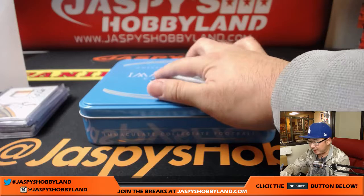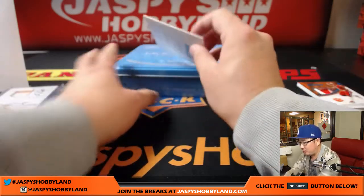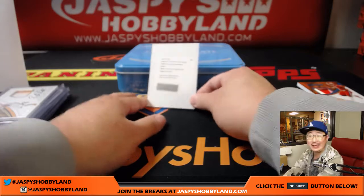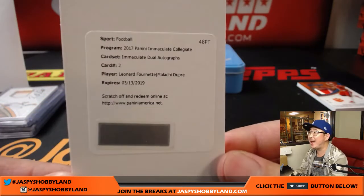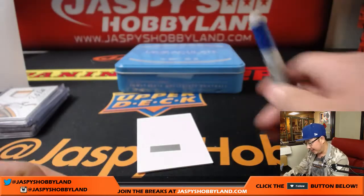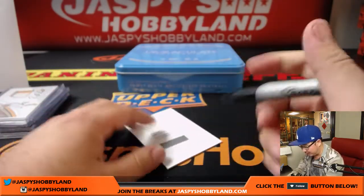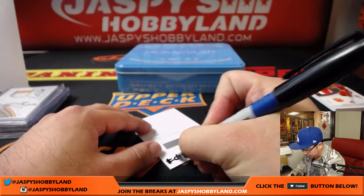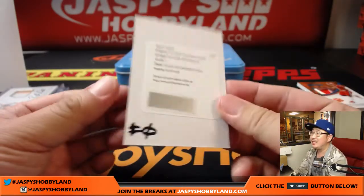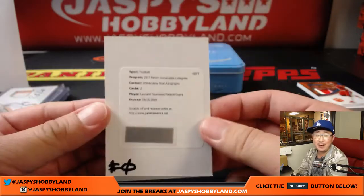Max and Brian with spot zero — what can this be? Wow, this is cool. Immaculate dual autographs — Leonard Fournette and Malachi Dupree. That is pretty strong, nice dual autograph. I wish that was live; that would have been cool to see. But that goes to spot number zero — Max and Brian Bunce.